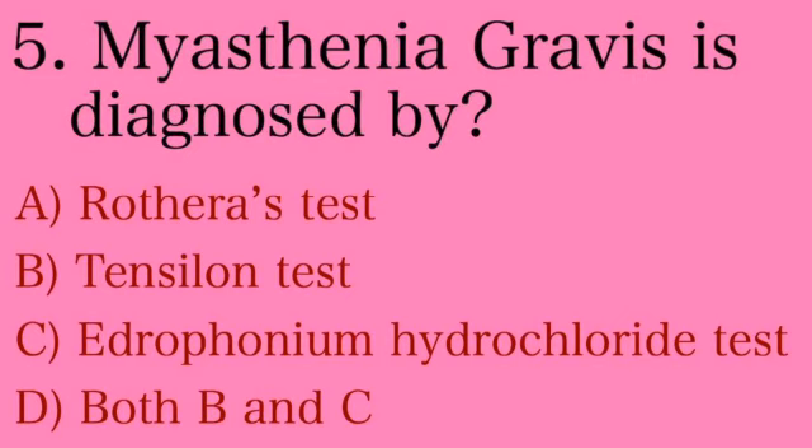The answer is Option D — both B and C. Myasthenia gravis is diagnosed by the Tensilon test, and edrophonium hydrochloride is the chemical name of Tensilon.